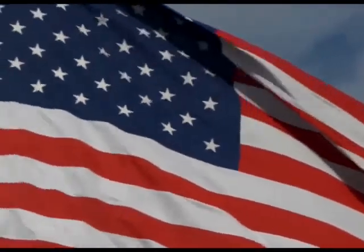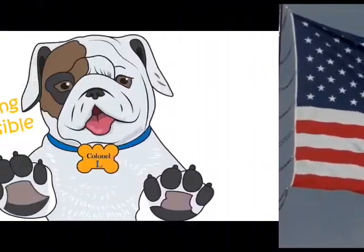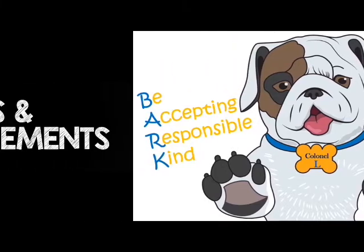Would everyone please remain standing for a moment of silence? Good morning. Would everyone please raise their right hand and repeat the BARC Pledge with us? I promise to be accepting, responsible, and kind. Everyone may now be seated.